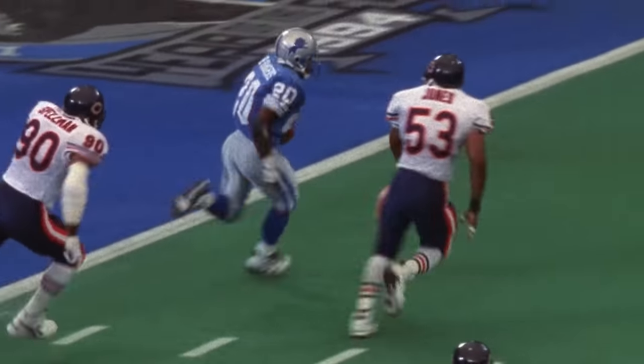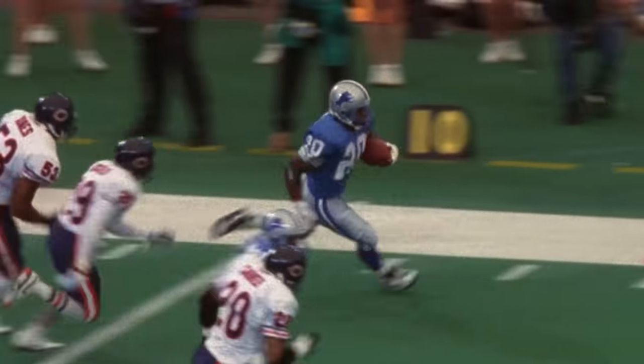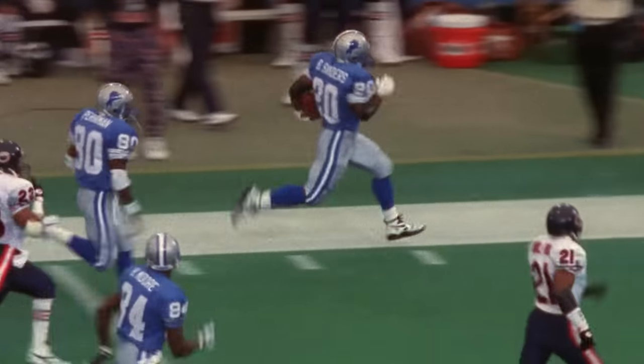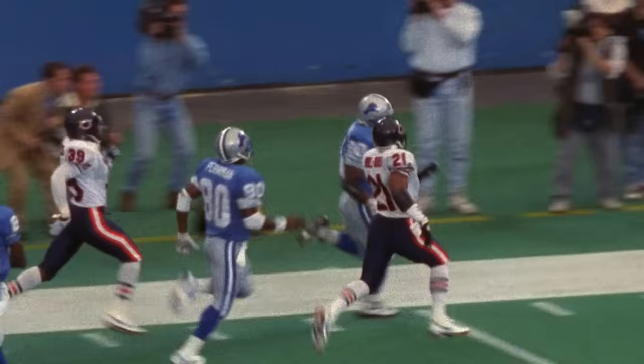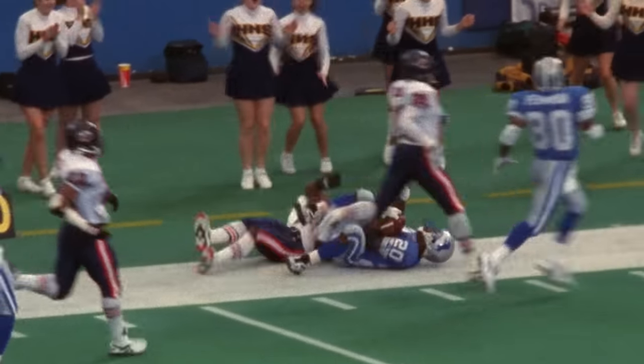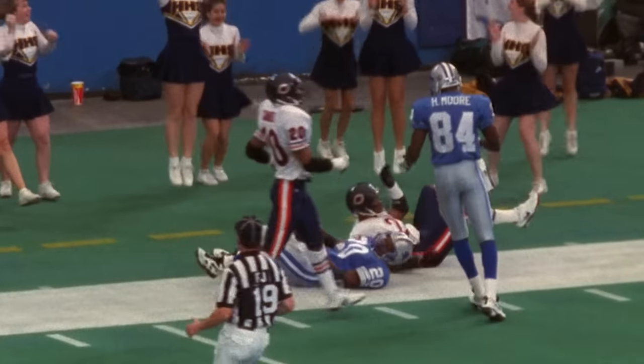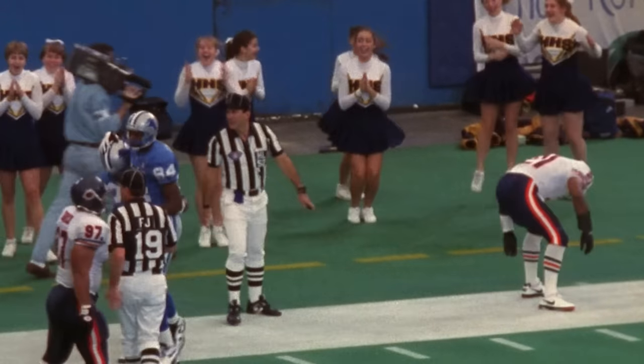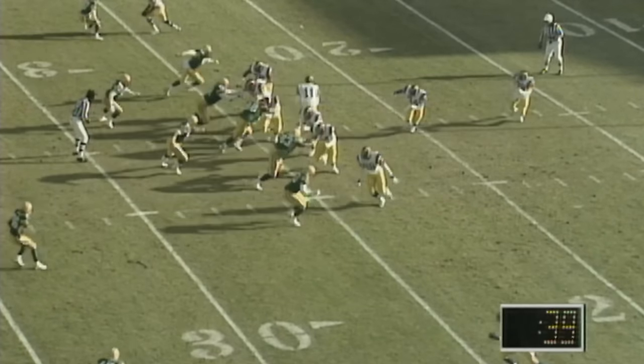First down Detroit at the three-yard line. Give Barry Sanders, skirting to the left to the outside. Passed Dante Jones, to the 5, to the 10, to the 15, 20, 25-30, he's ahead of the field to the 40, to the 50. Left sideline — Barry Sanders may go all the way. 30-20 — taken down by Donnell Wolford inside the 15 to the Bears. Touchdown saving tackle.